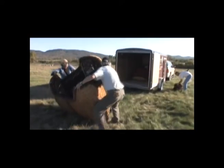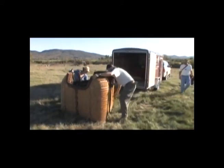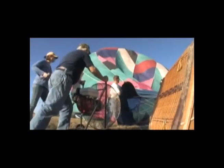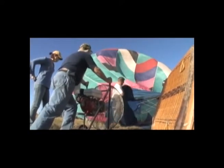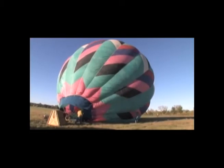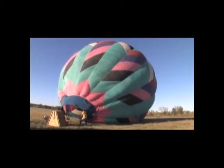We set up the balloon — take it out of the trailer, lay it out, hook it up to the basket, fill it up with air. We put in the heat until it offsets the weight of the balloon, which stands it up. Then we add additional heat to offset the weight of the people we're carrying.